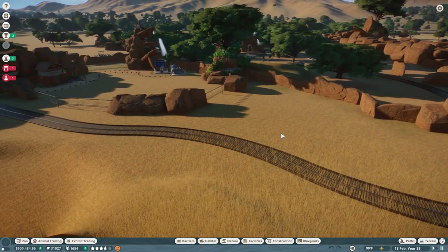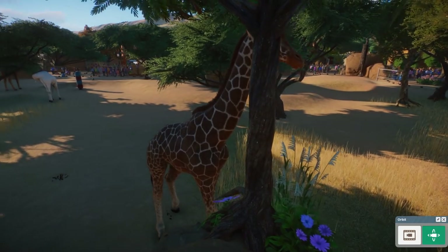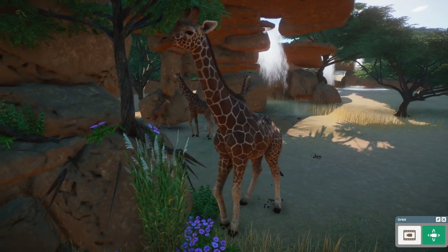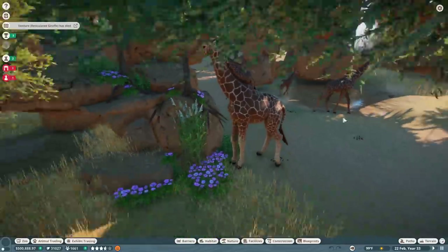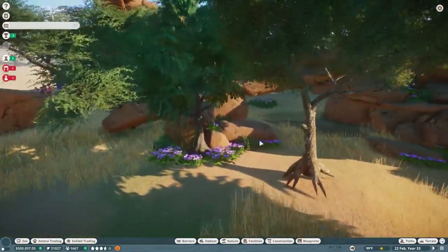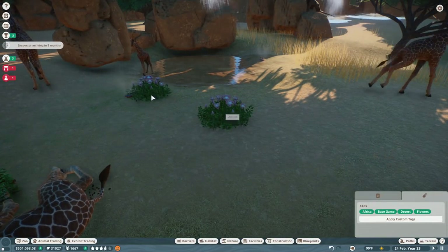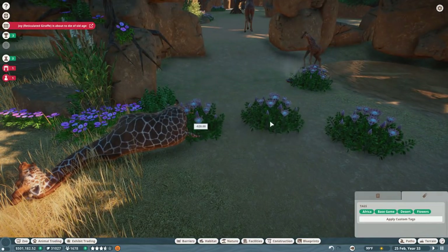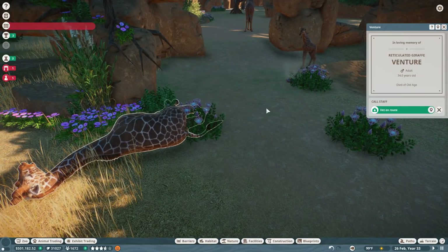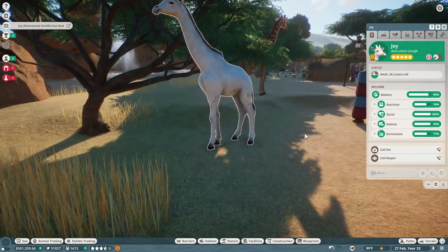Once we get Quiet moved we can call the mechanic over, then get some guests drawn in with water just like the elephants will roam across. Oh no — Venture's about to die of old age! And there's a lot of poop on the ground, so at least we can put down some wonderful proteas and the dung beetles will be quite happy. Oh Venture, rest in peace. And not Joy — the giraffe is about to die of old age too!